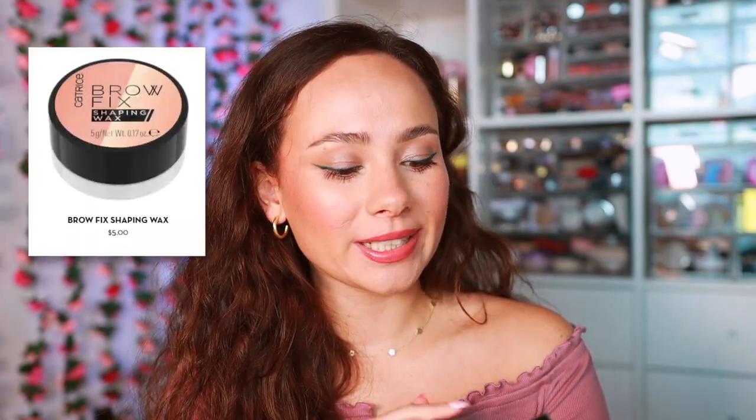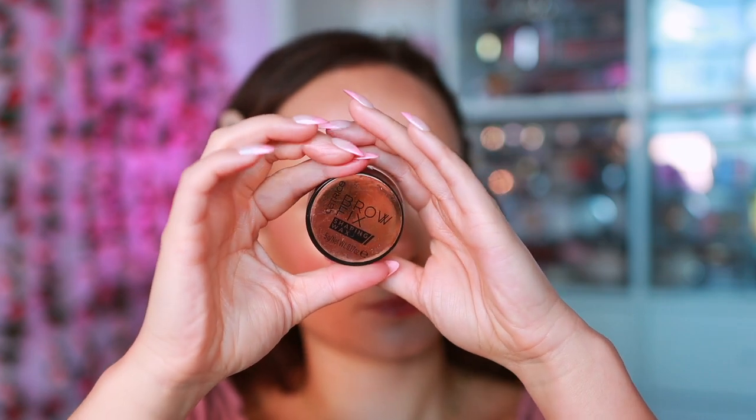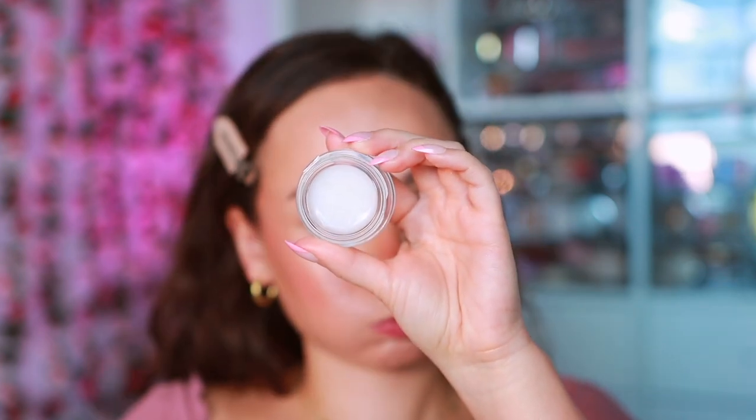Next, we have the Catrice Brow Fix Shaping Wax. I wanted to love this so much. You can see in the demo I really got this to go where I needed it to go, but the problem is it doesn't stay where I needed it to go. You see how it looks in the demo — voluminous, plump, exactly where I placed it. I haven't touched my eyebrows and she's gone flat on me. So this does not have any hold really at all. It doesn't have the longevity that it needs — give it 10 minutes and my eyebrows start to droop.